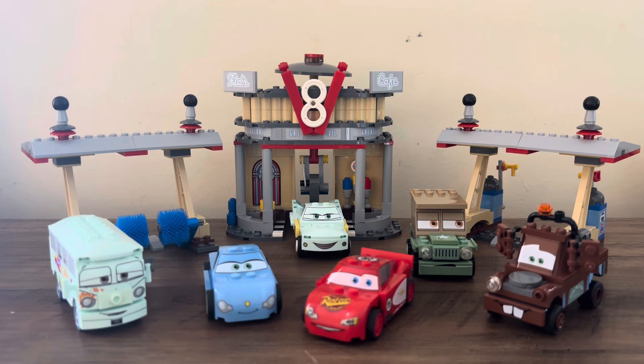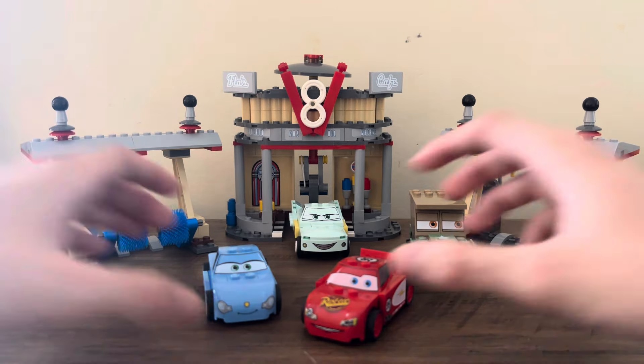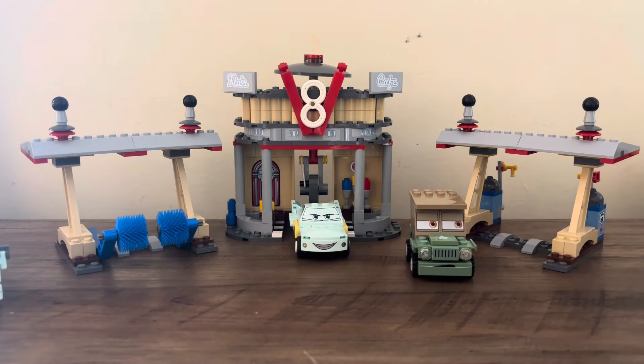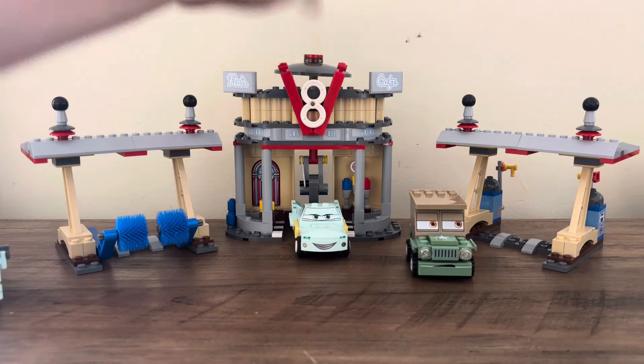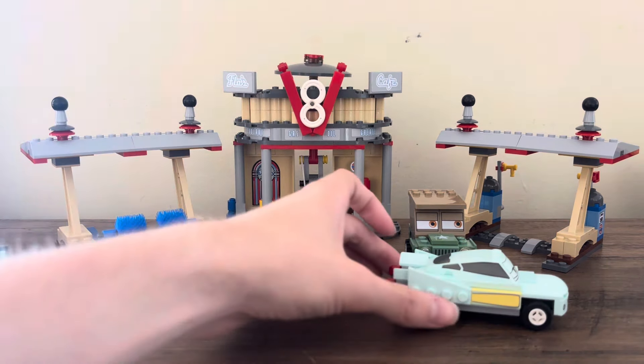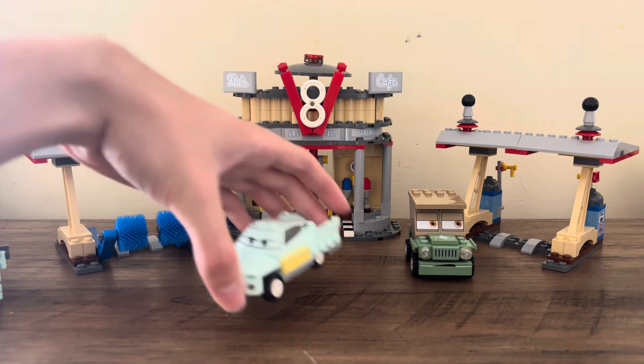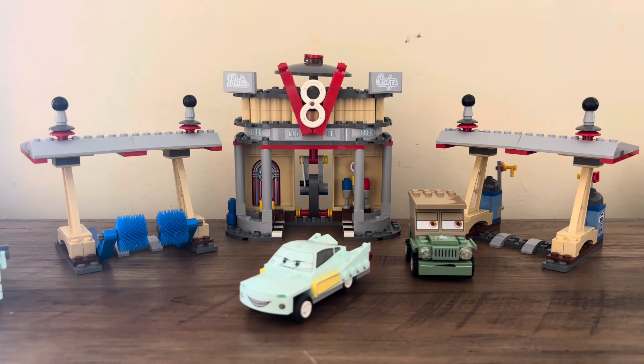I hope you enjoyed this review and I'll see you in the next one. I'll just end this out with showing you the play function of this set. You're gonna knock this down — that did not work, I need to go a bit harder on it. That was maybe a bit too hard, but it can push out a car and you can have them go flying. Thank you so much for watching this video, and I'll see you in the next one. Bye.